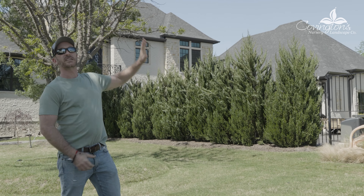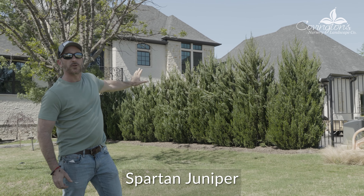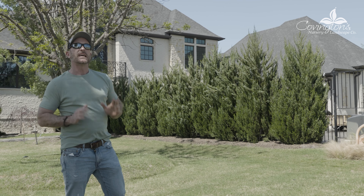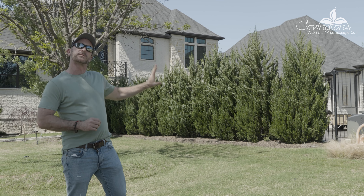I wanted to show you these — this is the spartan juniper. They're dramatic, they're stately, they have that iconic pyramidal shape, and as you can see, the homeowner has planted them all in a row to separate this outer yard from his inner courtyard. Great choice — the spartan juniper.